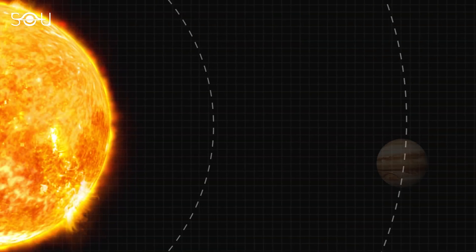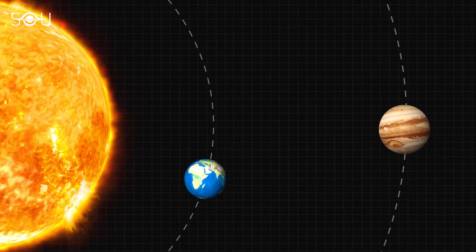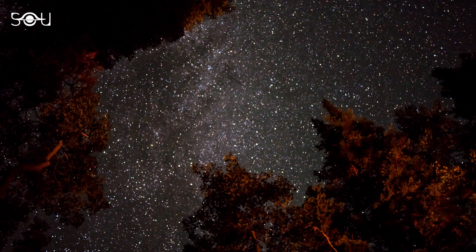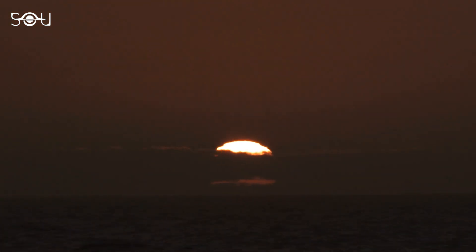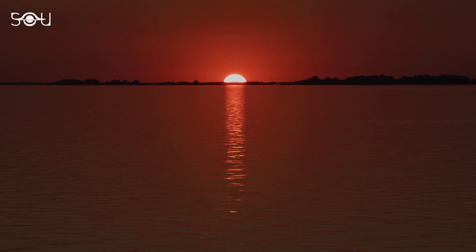Let's begin with the opposition of Jupiter. A superior planet is said to be at opposition when the Earth comes between the planet and the Sun. From the viewpoint of Earth's surface, during opposition, the astronomical object rises in the east as the Sun sets in the west, placing it and the Sun on opposite sides of Earth.